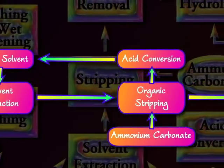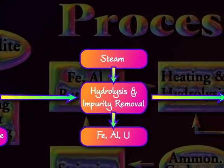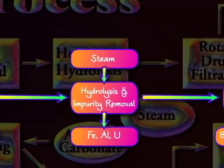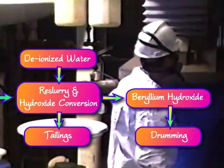The beryllium is then stripped from the organic compound by ammonium carbonate. Impurities of iron and aluminum are removed through steam hydrolysis, which leaves the beryllium in the form of beryllium hydroxide, which is then vacuum drum filtered.